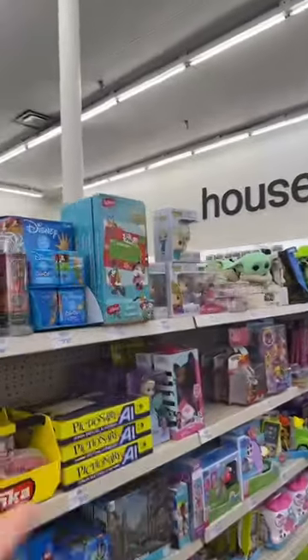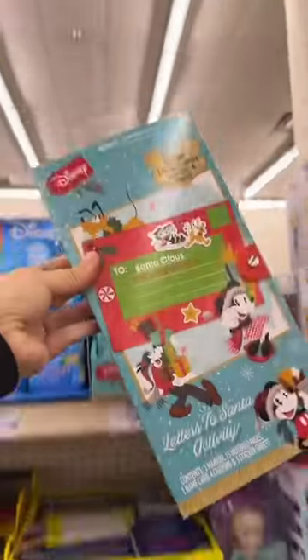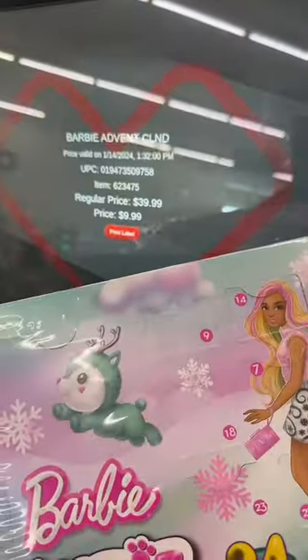Don't forget to check the toy section for any Christmas items. Like this Disney Letters for Santa, ringing up only $1.50. If you see any of these advent calendars, this barbecue reveal is now only $9.99.